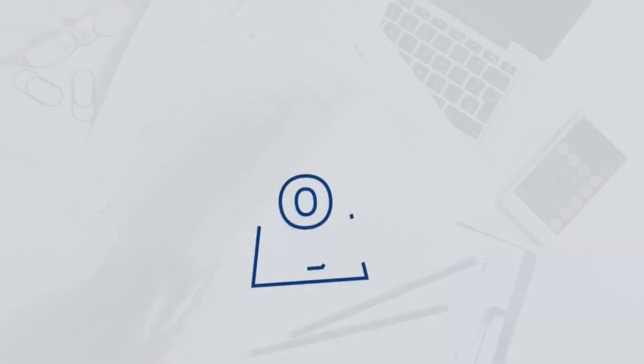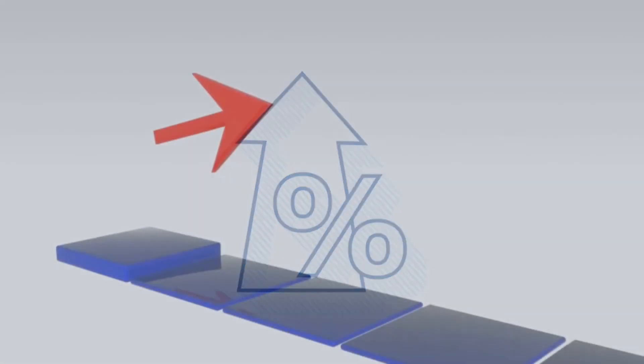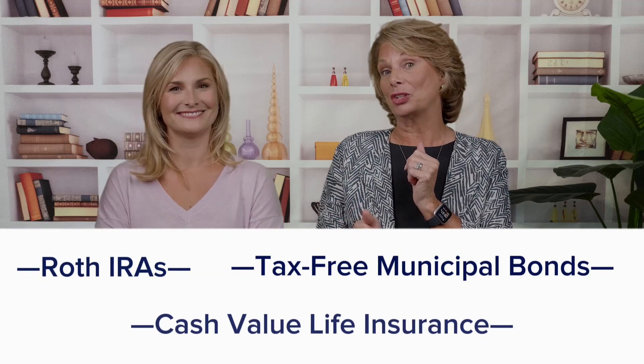For example, bank accounts and mutual funds are going to send you a 1099 each year for any interest, dividends, or capital gains that you earned. Other things, like individual stocks and real estate investments, would have no particular reporting or taxes due until such time as you actually made the sale — and then, depending on the length of time held, that tax is either long-term or short-term capital gains. But this is also where you would find your Roth IRAs, tax-free municipal bonds, and cash value life insurance — all of which are tax-free.